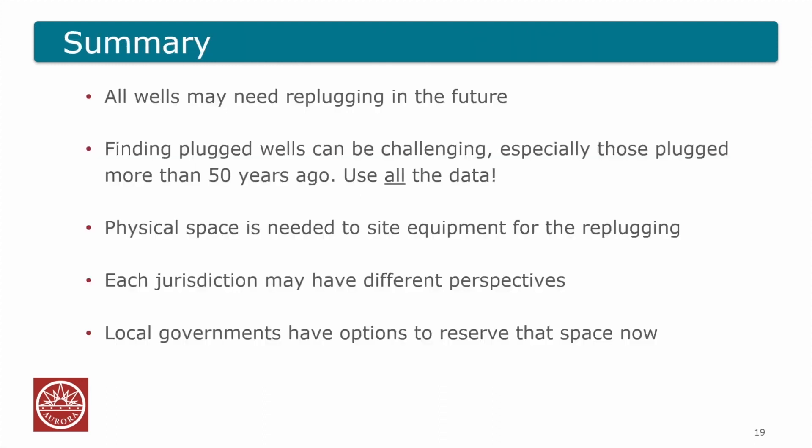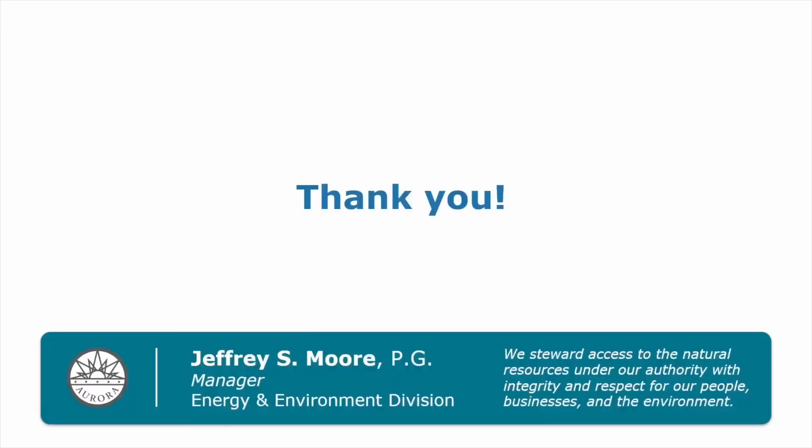In summary, we believe that many wells will be re-plugged in the future. Finding those wells can be challenging, especially when they were plugged more than 50 years ago. Preserving space around the wells is really important, and local jurisdictions have that opportunity now — before development begins — to think about what you might need to preserve. If you can set forth an easement, we think that's a great idea. With that, I'm going to turn the clicker over to David, and we'll be happy to answer any questions at the end.